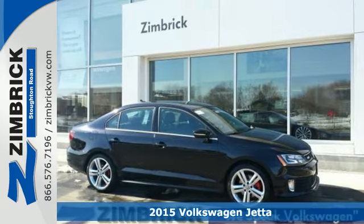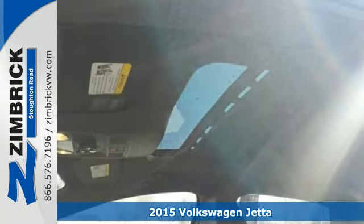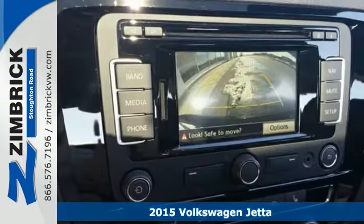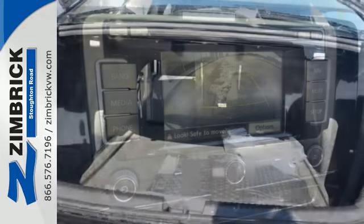Here's a 2015 Volkswagen Jetta. This stylish ride comes well equipped with keyless entry, Bluetooth and a multi-function steering wheel. It has stability and traction control, an intelligent crash response system and heated mirrors.